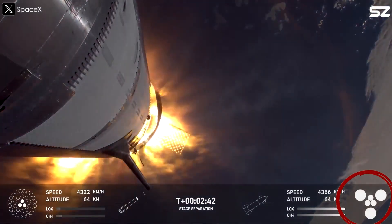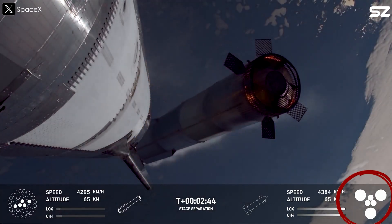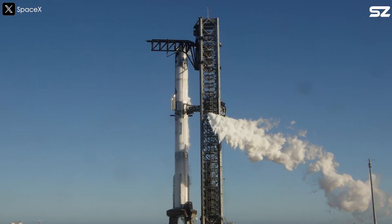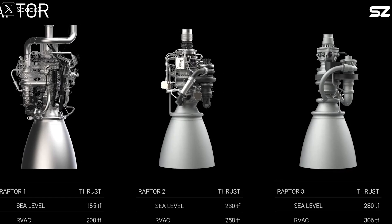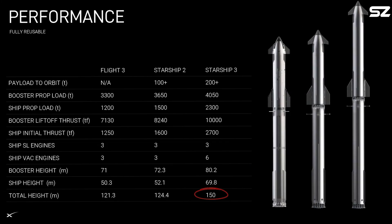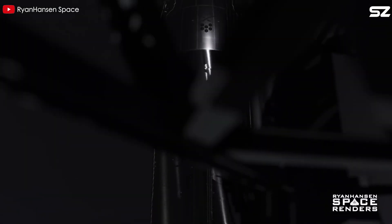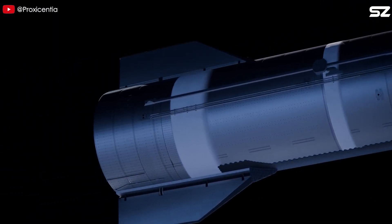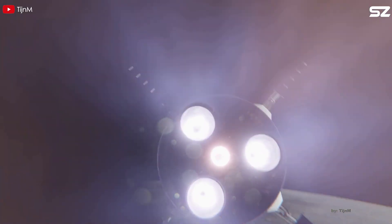We have seen Starship Block 2 in action during Flight 7, powered by six Raptor 2 engines. Future flights may replace them with Raptor 3 engines for testing. Eventually, Raptor 3 will be officially used on Block 3, which is designed to reach 150 metres in total height — 25 metres taller than Block 2 — featuring an 80.2-metre Super Heavy booster and a 69.8-metre Starship. With its massive size, it will undoubtedly need the power of Raptor 3, or perhaps even a more powerful future version.